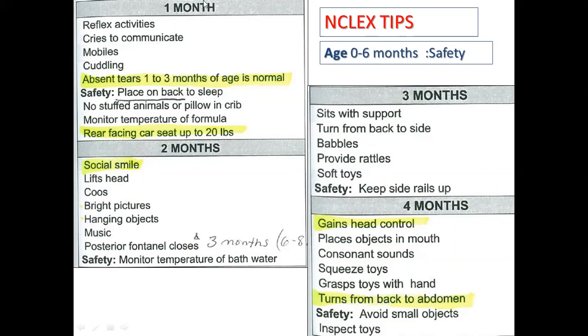Looking at development month by month: in the first month, we see reflex activities such as reflexive smiling. From one to three months, if a baby cries, tears will be absent — and this is a normal sign. Absence of tears from one to three months of age is normal.